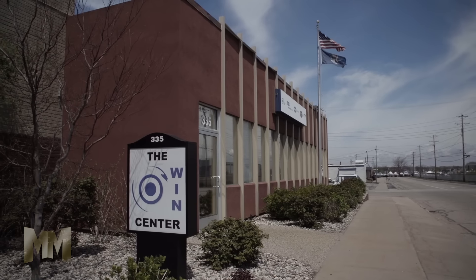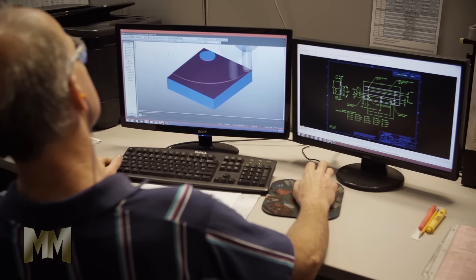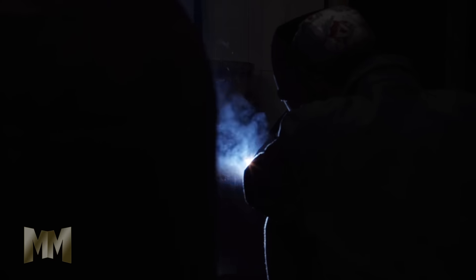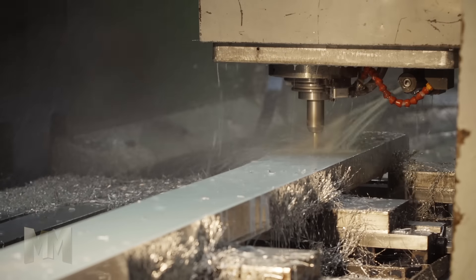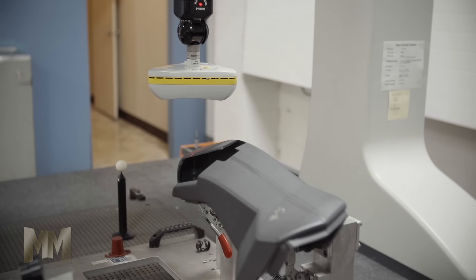A&B Machining is part of the West Shore Innovative Network. The network is a group of companies, each with its own manufacturing specialty. This includes precision sheet metal, welding, fabrication, specialty work holding tools, and metrology lab services. They're a one-stop shop for manufacturing and inspection services for their customers.